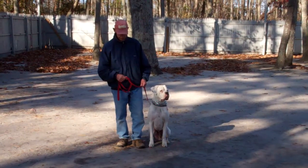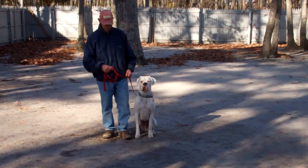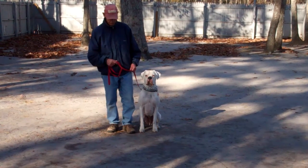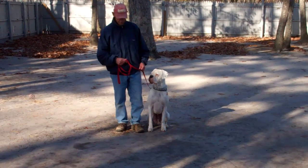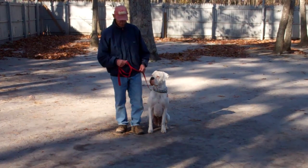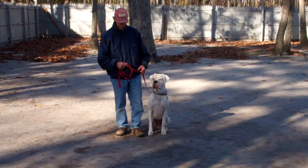Good afternoon and welcome to Nora's Dog Training Company. We're here today with Fred and Duffy, and what we're going to be demonstrating for you today is Duffy's ability to understand and respond to his obedience commands, the corrections and motivations we give him while we're working with him, and the training equipment that we're using.